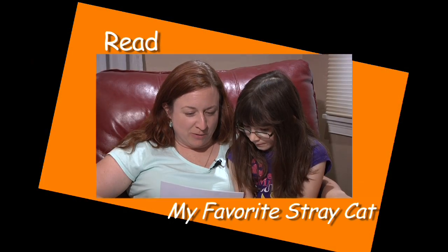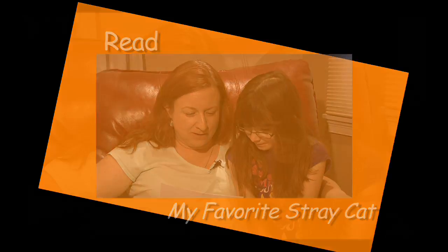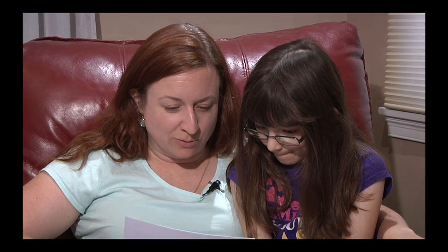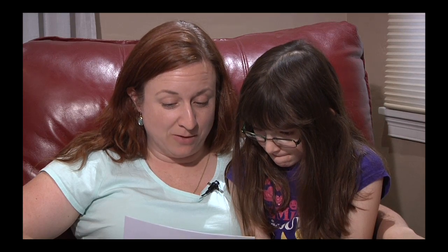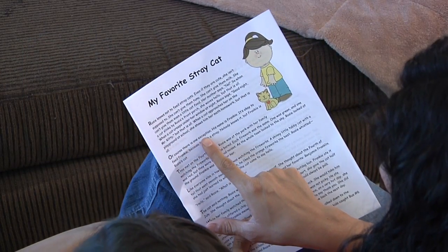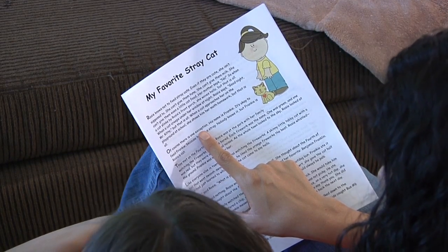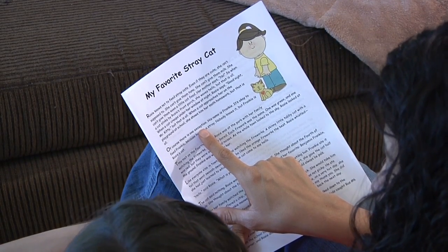Sit down with your child to read My Favorite Stray Cat. Sit next to your child so that both of you can see the story. Read the story out loud to her. Try to read with expression. Point to the words as you read them. Read slowly enough that your child doesn't get lost or confused.